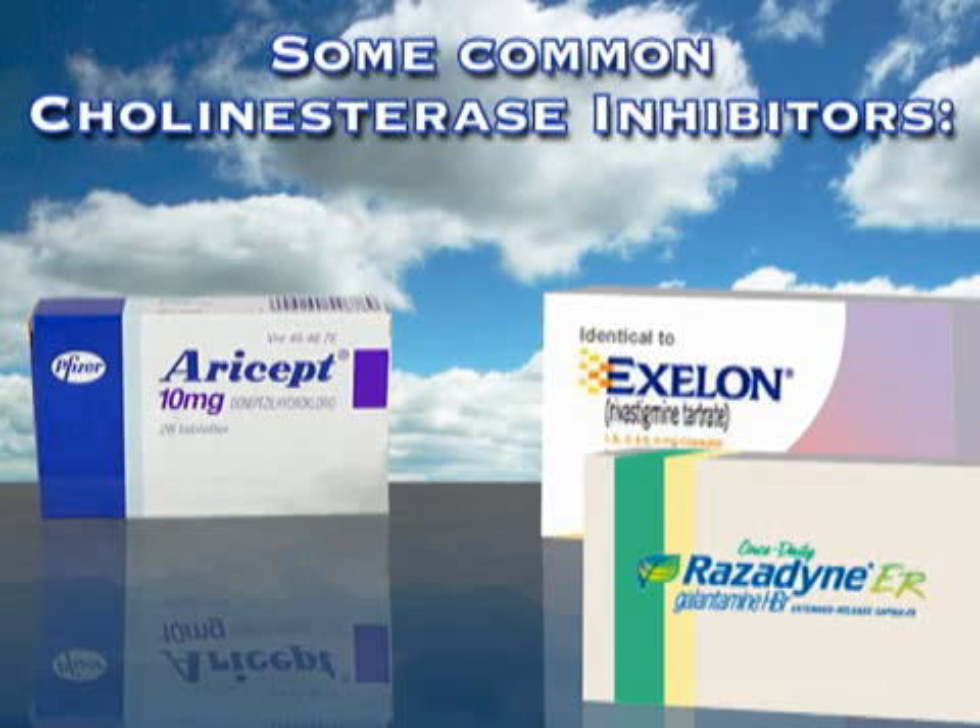Until recently, the only FDA-approved Alzheimer's drugs were the cholinesterase inhibitors. Today, these medications are marketed under the brand names Aricept, Exelon, and Razadyne. Cholinesterase inhibitors prevent the breakdown of a neurotransmitter called acetylcholine, which is important in the memory and thinking process.